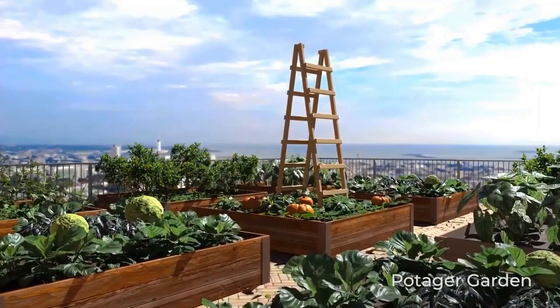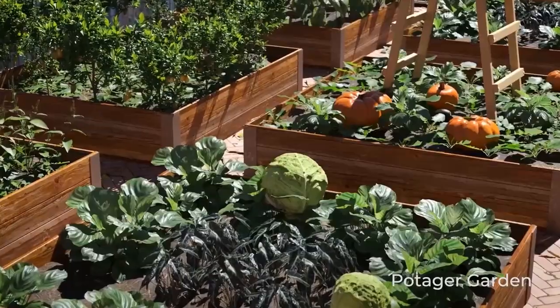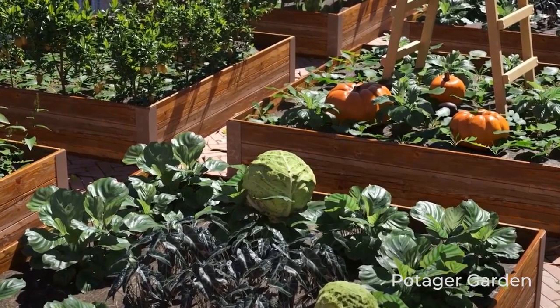Potager comes from a French word which means for the soup pot — what grows in the garden is what is served at the dinner table. The Potager garden, or kitchen garden, provides residents and tenants access to fresh organic produce all year round.